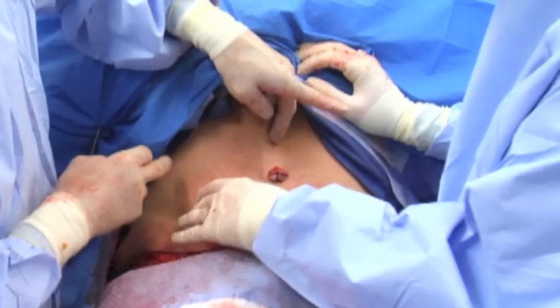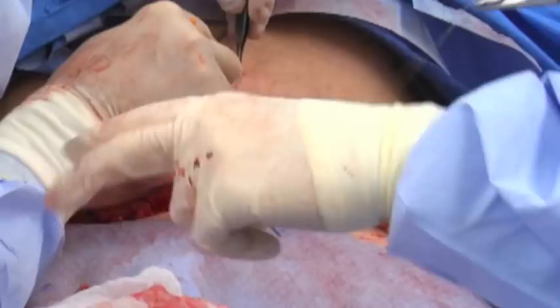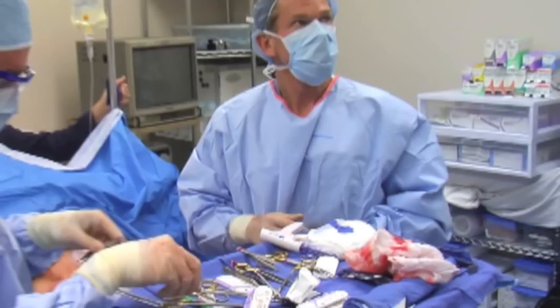I use a transverse drain to help eliminate any fluid accumulation in the lower abdomen, as it is more likely because of the liposuction and the undermining that we did. We're completing the suturing of the skin now, and the procedure has taken us probably about two hours. A typical procedure would take two to three hours depending on the muscle repair and other things necessary for individual patients.